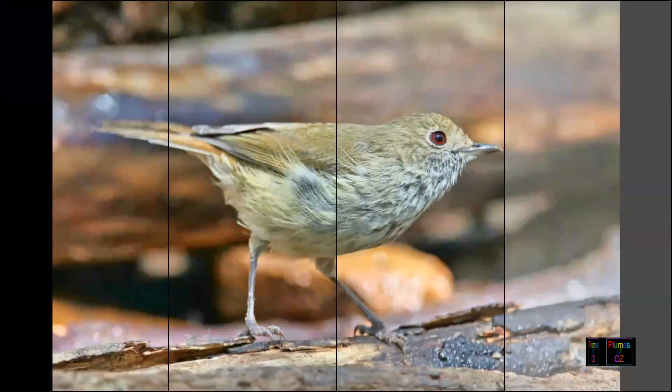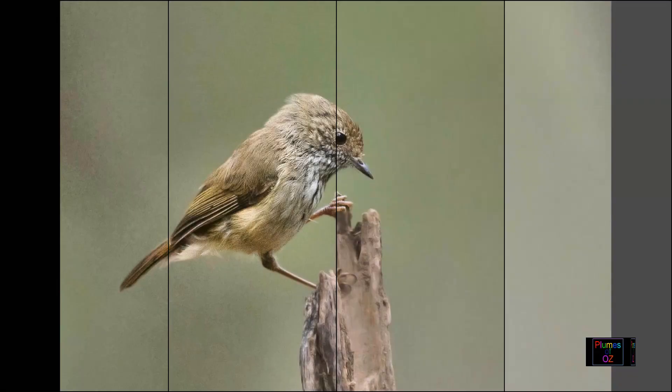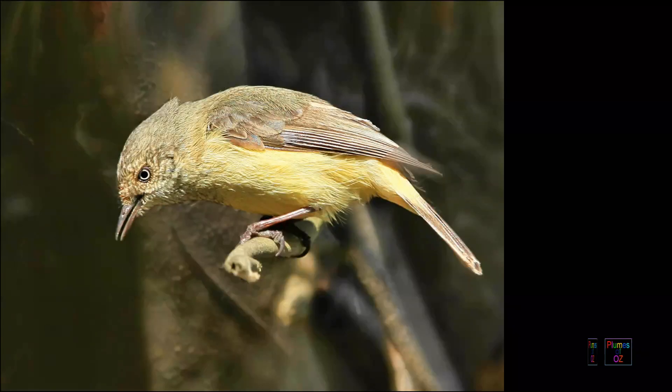On behalf of Plumes of Oz, thank you for watching this video. If you would like to subscribe, please do so and you will get automatic notification of the next release of Australian Birds in the Wild.